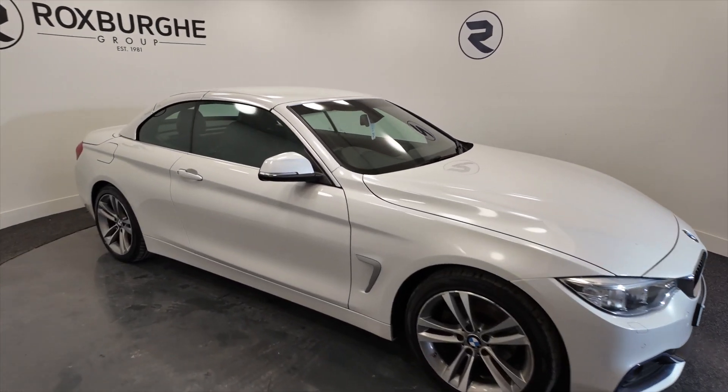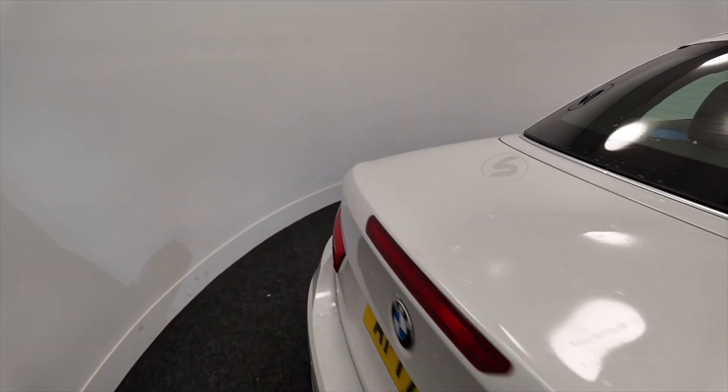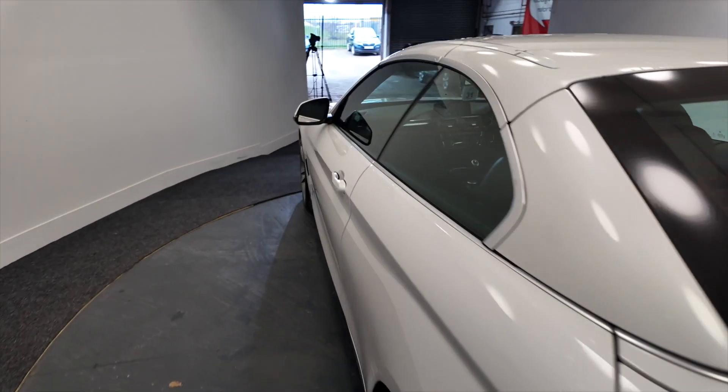As you can see it's got alloy wheels, it's a three-door convertible which we'll come onto in a second. Beautiful, beautiful car this.